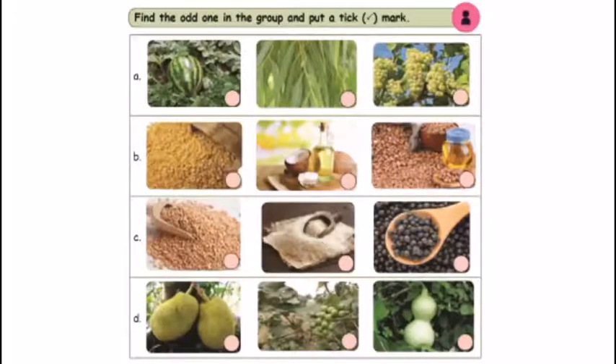Again, one activity — find the odd one in the group. Put a tick mark. Three pictures per group. First group: watermelon, eucalyptus, grapes. What is the odd one? Eucalyptus. Watermelon and grapes are fruits, and eucalyptus is medicine. So that is the odd one — tick it.